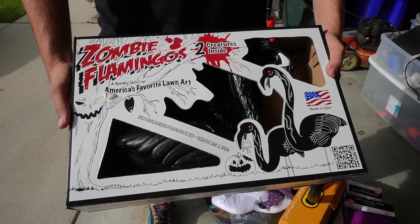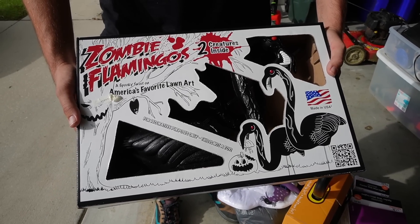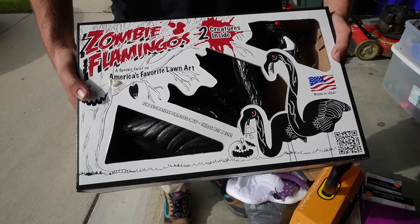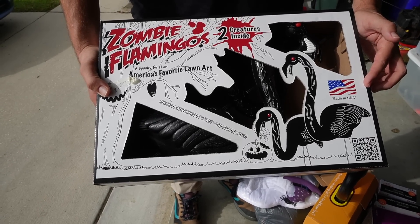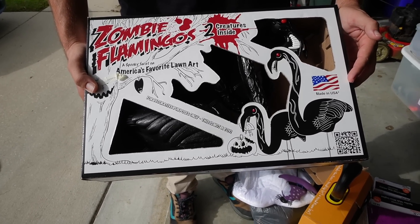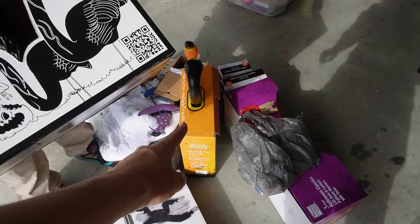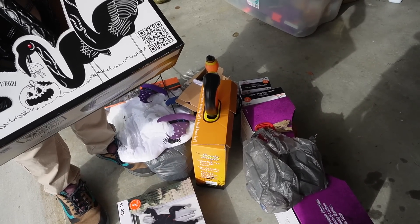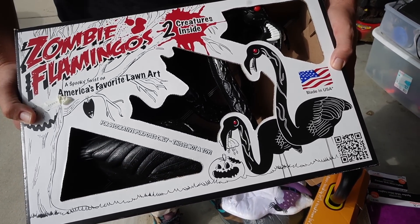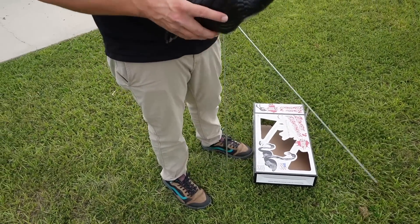We've decided to start with the spooky mingos — the zombie flamingos. This is the thing I'm most excited about, the thing I've been wanting to put out since the second we purchased them all those weeks ago. These came from World Market, and then the spooky mingos came from Old Time Pottery. Just noticed these are made in the USA. Jay is putting together the spooky mingos.